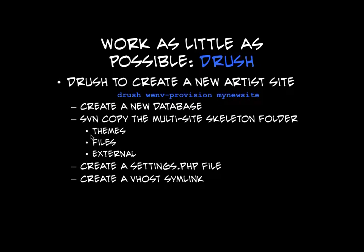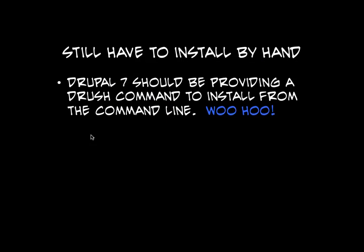It creates your settings.php and creates a symlink so you've got a vhost. From there, in Drupal 6 you still have to go back to your web browser and install the site by hand, choosing your appropriate install profile. In Drupal 7 there's actually a Drush command that lets you install Drupal on the command line — I'm looking forward to that. I would love if someone would backport it to Drupal 6 so I can have one command like 'new artist site' and then send an email to the developers and be done. This takes about 20 minutes and I want to get it down to two minutes.